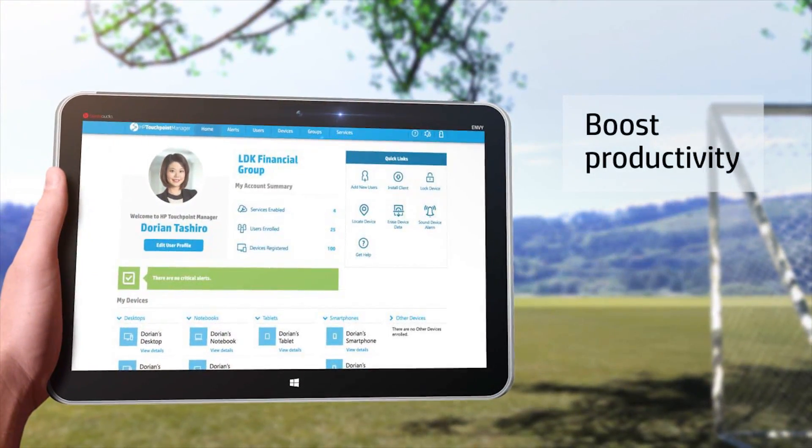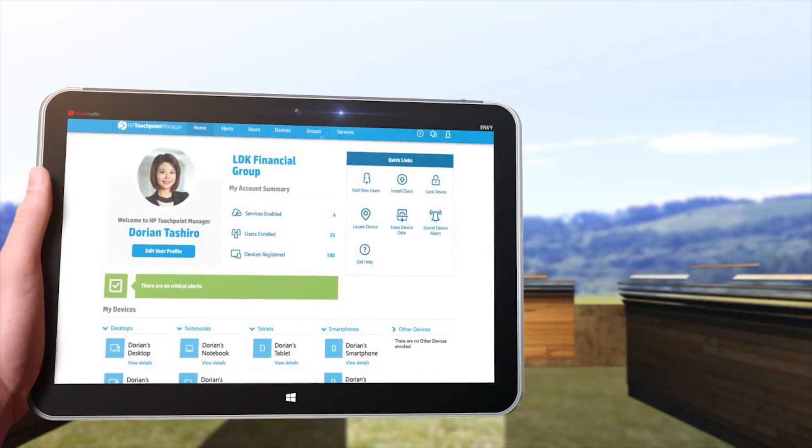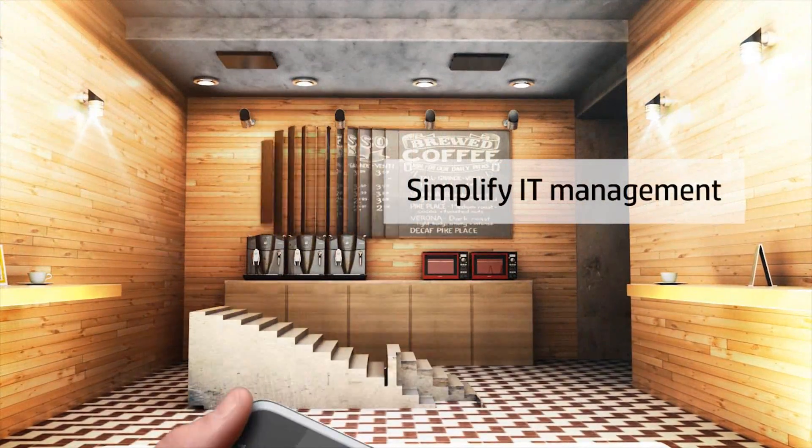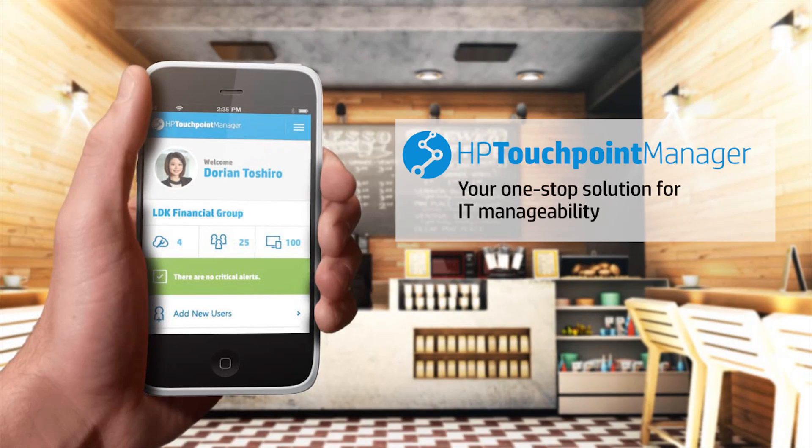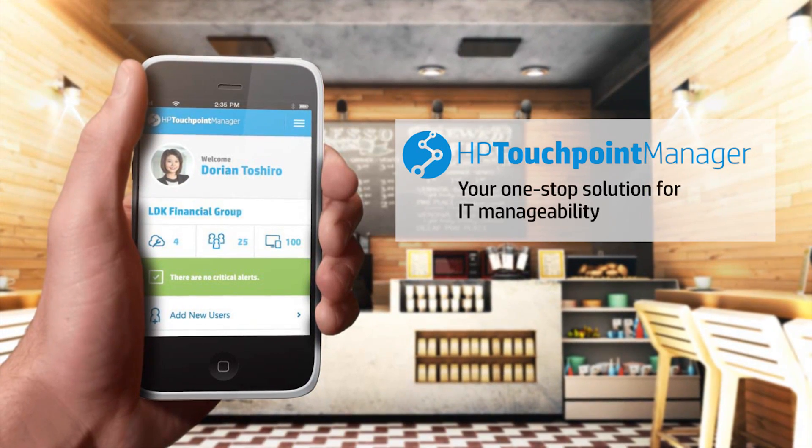Boost productivity and simplify IT management while achieving greater cost predictability with subscription-based pricing for one single solution. HP Touchpoint Manager — your one-stop solution for IT manageability.